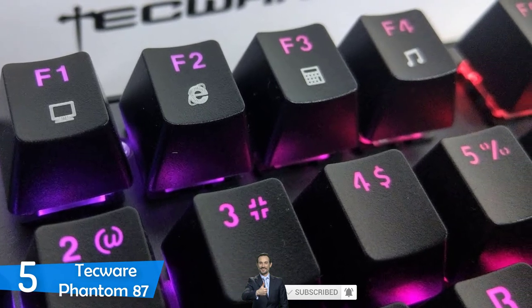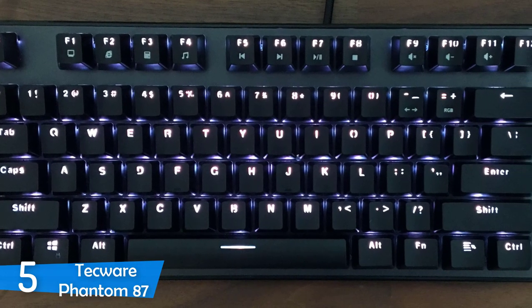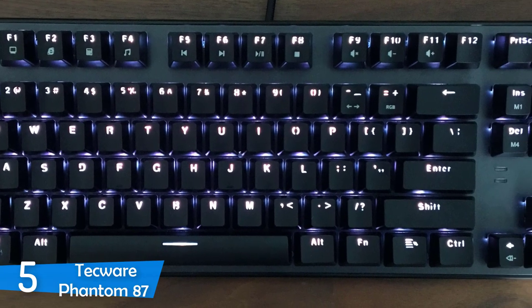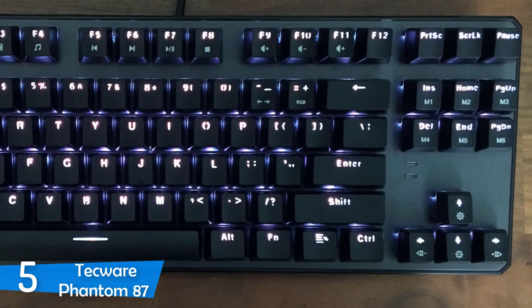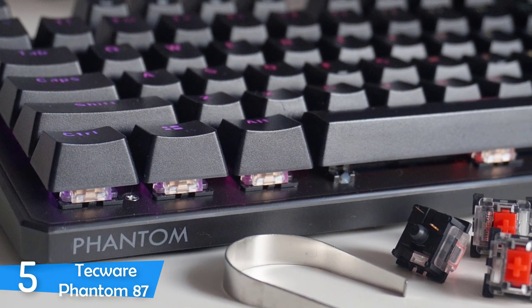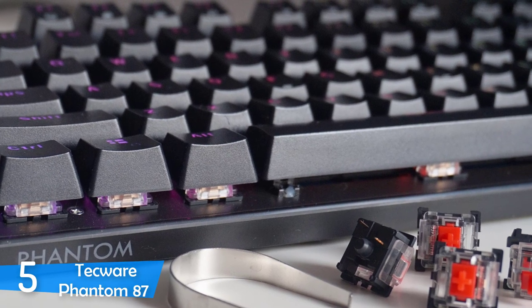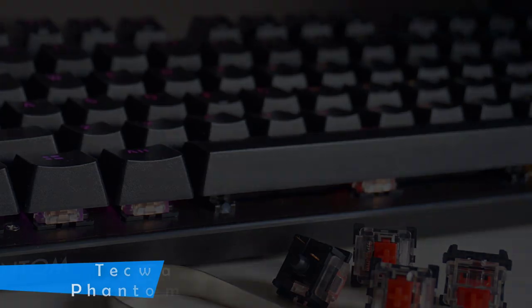It also features 18 LED lighting modes that can be switched with the Fn and Mode key combinations. For those looking for software for this keyboard, you'll find some on the company's website, but it's not a refined version and it's a little annoying. The keyboard works properly and is very satisfying to use. While it doesn't have tons of features, this keyboard does everything so well.